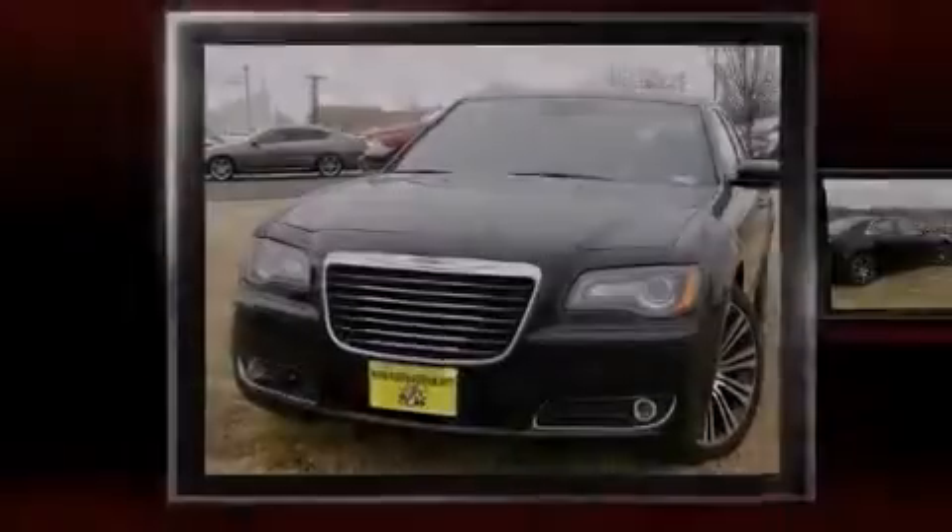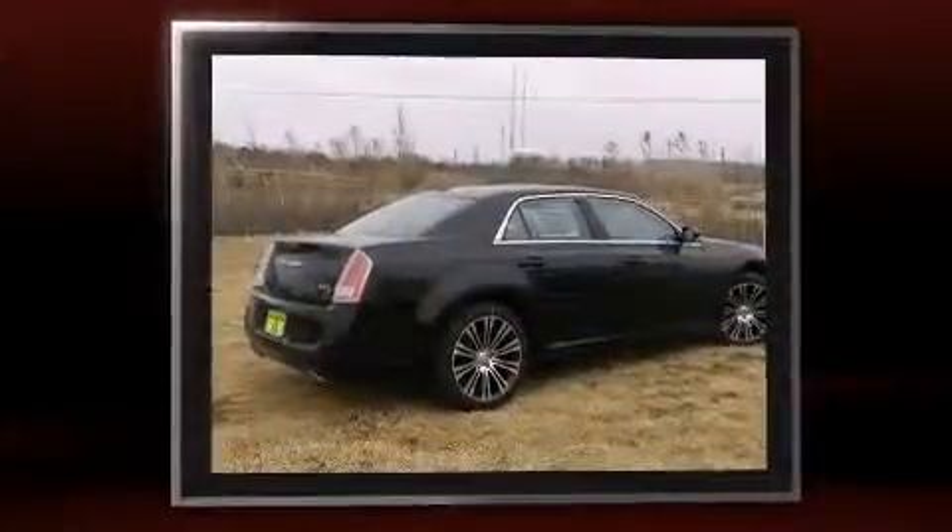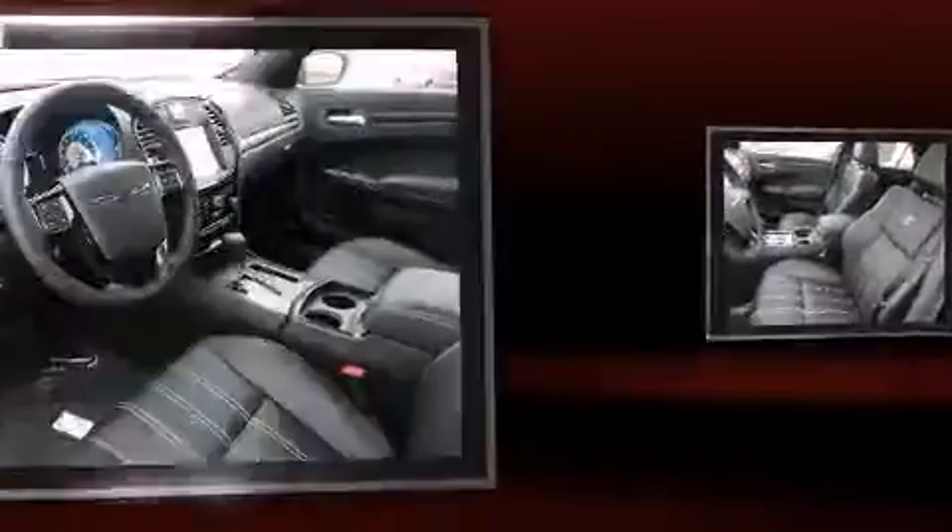Outstanding design defines the 2013 Chrysler 300. Under the hood, you'll find an 8-cylinder engine with more than 350 horsepower, providing a smooth and predictable driving experience.